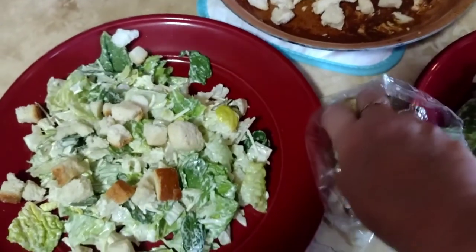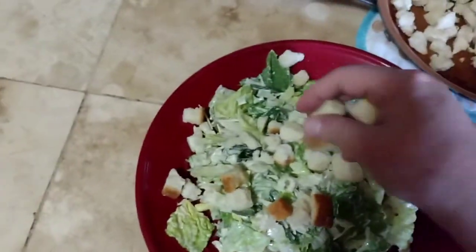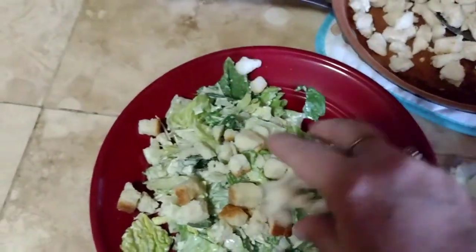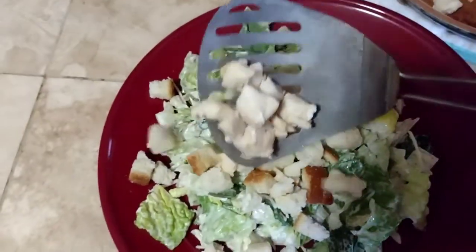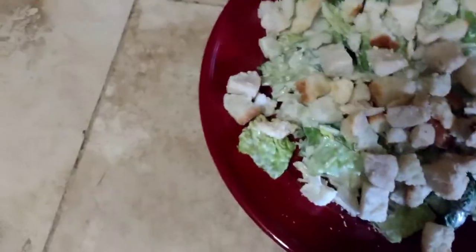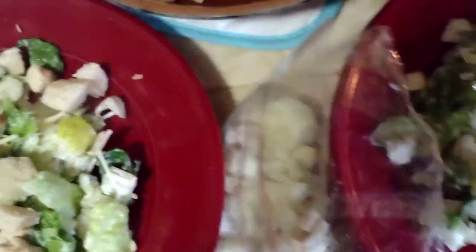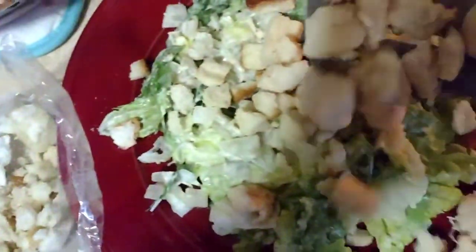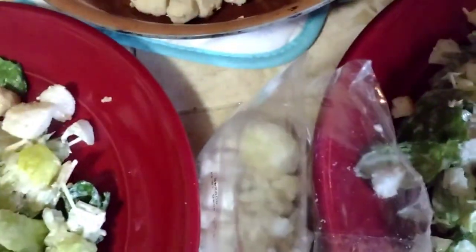This is just a nice, simple, decently healthy meal to serve your family. Here's some of the chicken. I like the chicken bite-size so you get a little bite of the chicken with a bite of the salad with a bite of the croutons.